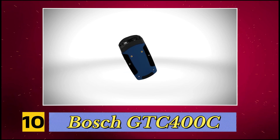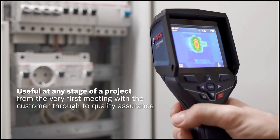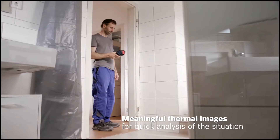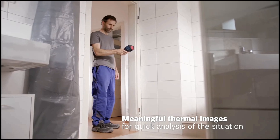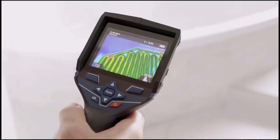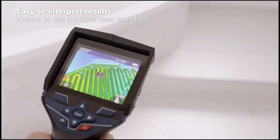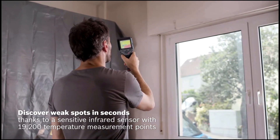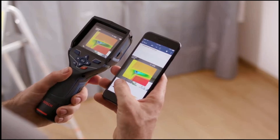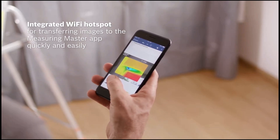Number 10, Bosch GTC 400C. Equipped with a 160 by 120 pixel infrared sensor, the Bosch GTC 400C captures over 19,000 temperature data points for precise thermal imaging. It operates within a temperature range of minus 10 degrees Celsius to plus 400 degrees Celsius, maintaining an accuracy of around 3 degrees Celsius. The picture-in-picture mode superimposes thermal data onto real-world images, simplifying pinpointing of temperature variations.